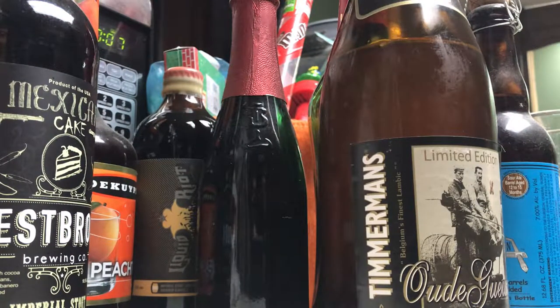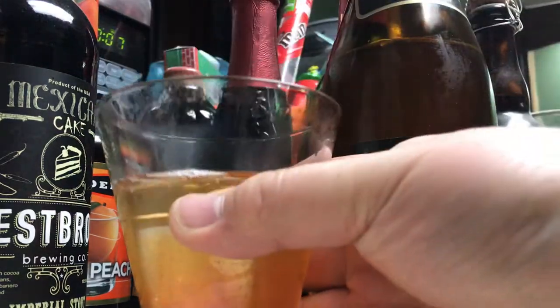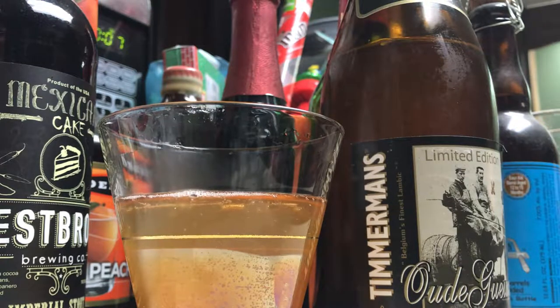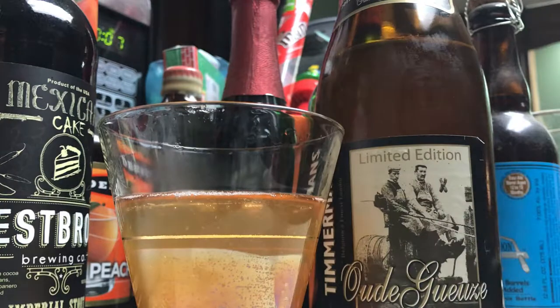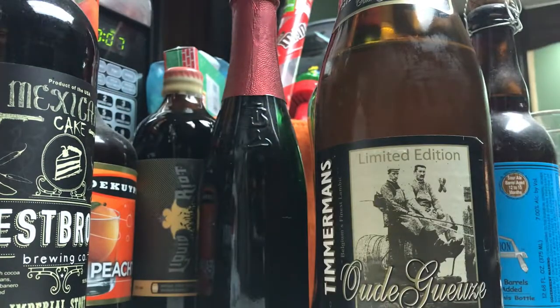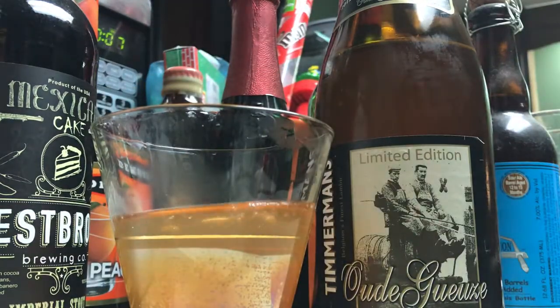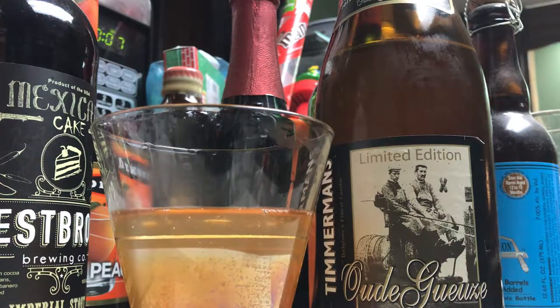Let's see how it tastes. Very tart, mouth puckering, as the Goose should be. Lots of apricot — like biting on a big old sour apricot. Mango notes as well. Lime of course; the tartness comes as a lime note. Very sour, very tart.